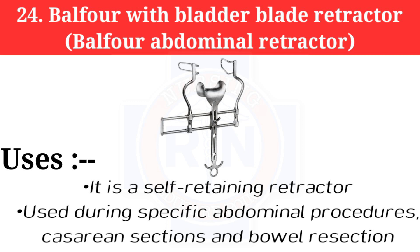Number 24: Balfour retractor with bladder blade, also known as the Balfour abdominal retractor. It is a self-retaining retractor used during specific abdominal procedures, cesarean sections, and bowel resections.